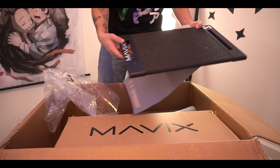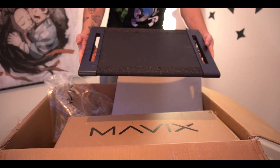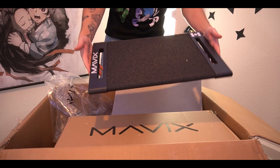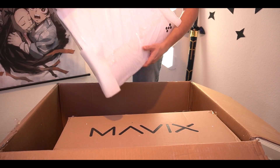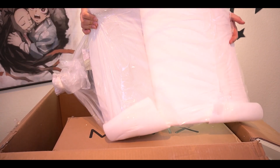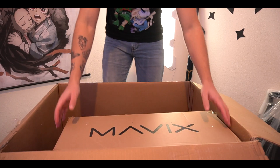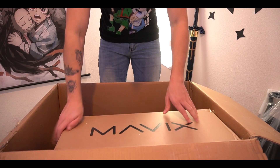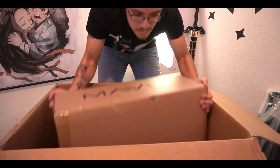We have the footrest itself here — it feels like it has this nice almost grip-tape material on it, which is super nice. Diving back in, we have the back part of the Mavix chair, where you can see the lumbar support and the spot where your back actually rests. And this is the big box — this thing was primarily why it was so heavy. Let me just go grab this really quick.